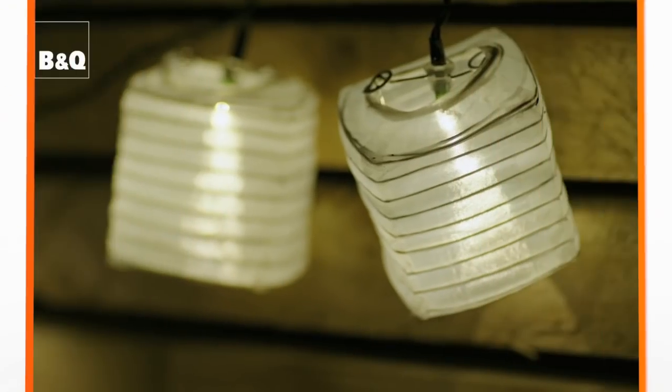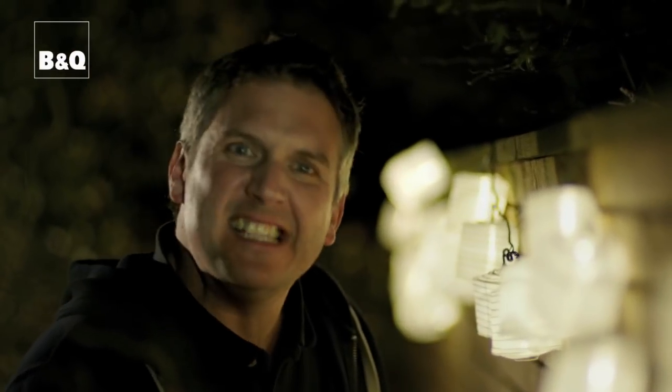These ones are quite cool — they're like little white paper Chinese lanterns.